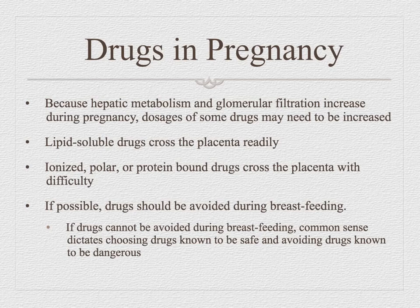Drugs in pregnancy are a big deal, and some things are counterintuitive. As placental blood volume increases and glomerular filtration increases, you actually need increased doses of medications to reach therapeutic effect. You might think to take a lower dose to keep it safer for the fetus, but then it doesn't work. When giving medications to someone pregnant, check the dosing — make sure it's safe and at the appropriate pregnant dose, not just the normal dose.